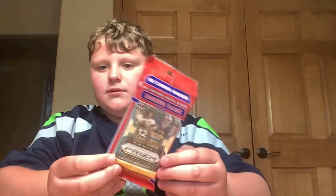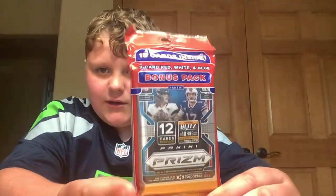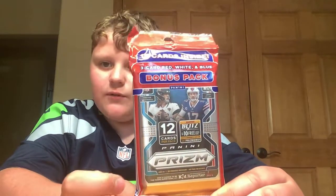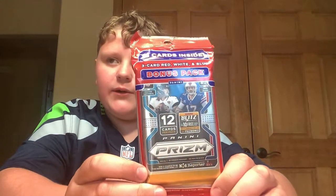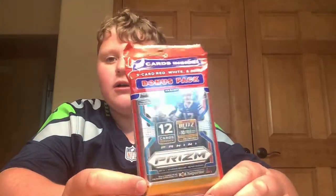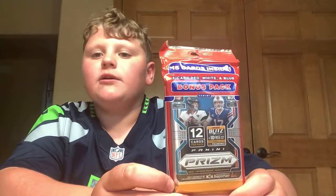We have a Panini Prism football — you get 15 cards, you get 3 red, white, and blue cards. We are probably not going to get an autograph with this one. It doesn't say on the front 'may contain autograph or relic,' because those were a little expensive and I could not get those today.